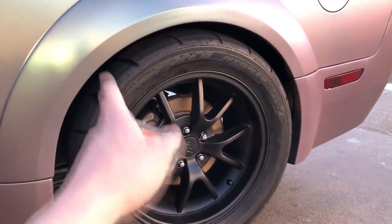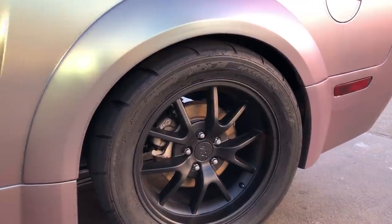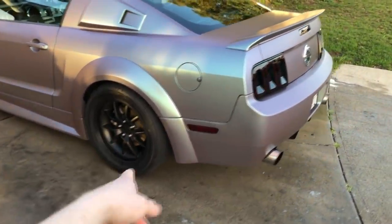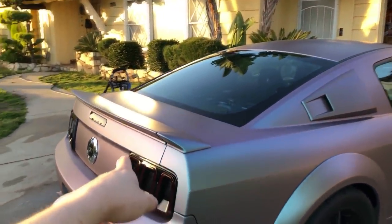Rear wheel, same thing - FR500 deep dish. Nitto NT05R tires, 315s in the back - gotta have that meat. 255s up front, those are NT555s, I believe G2s. I don't care about the fronts, the rears are what's important. Tail lights are aftermarket fifth-gen tail lights - that's a must.